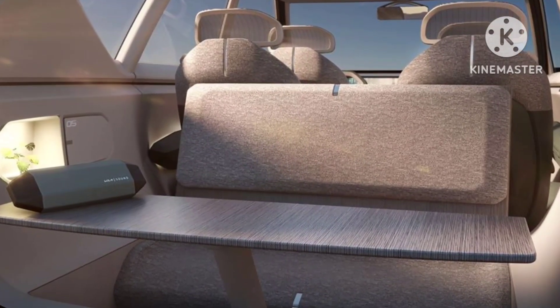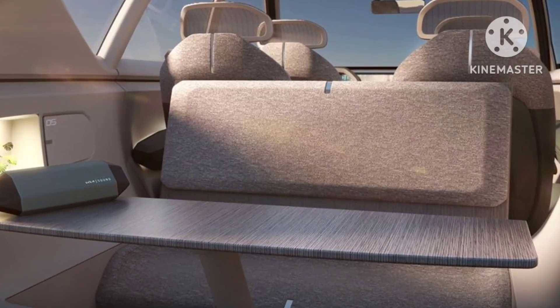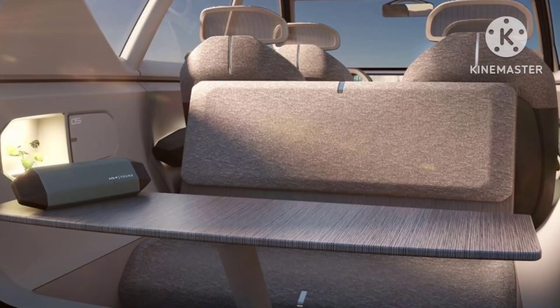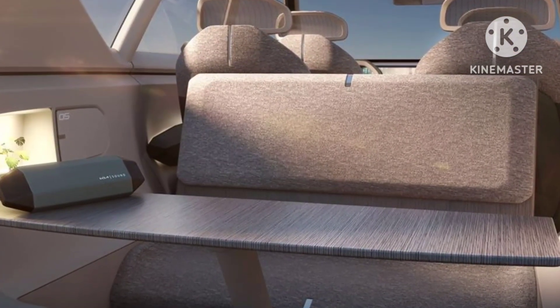Behind the second row chairs there is a table and rear-facing bench seats too. In the crevices for the cup holders for the third row, there is a literal plant as well.